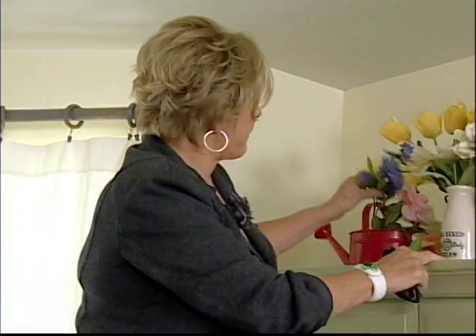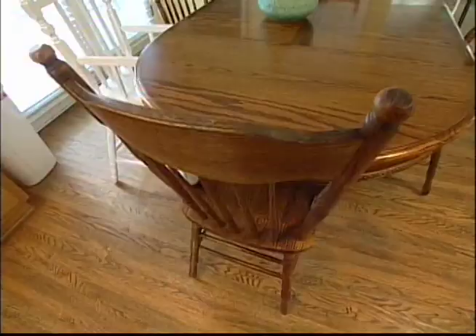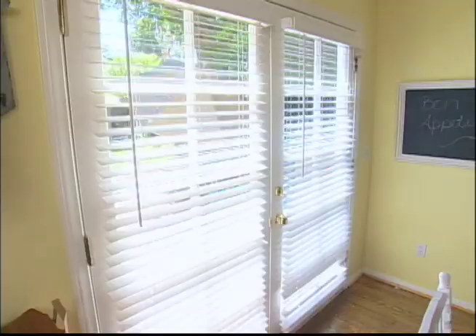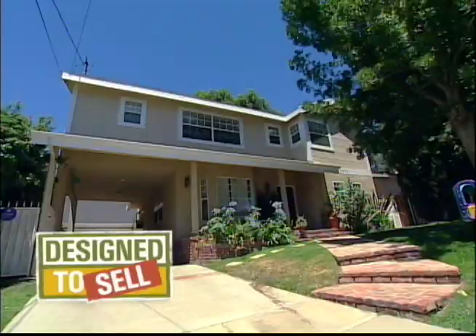Donna spots fake flowers on display that are all covered in dust — they're not fooling anyone. Moving to the kitchen, she loves it but it's dwarfed by a huge table. She also loves the doors leading to the backyard and says the yard is lovely, but there's no access with the table in the way.